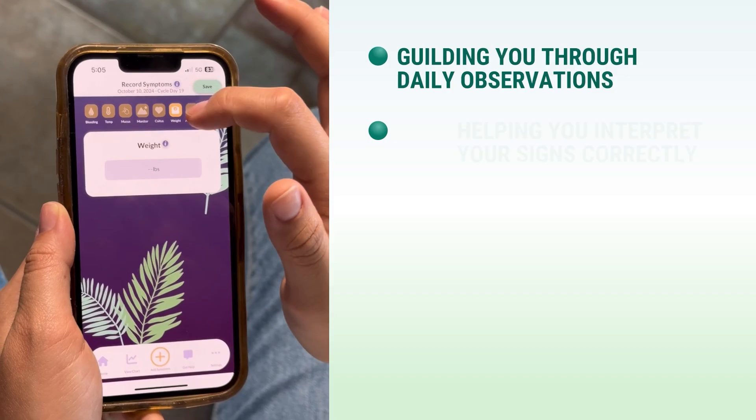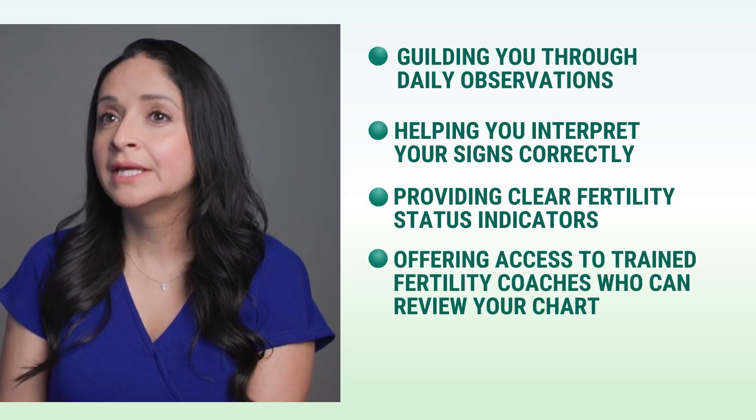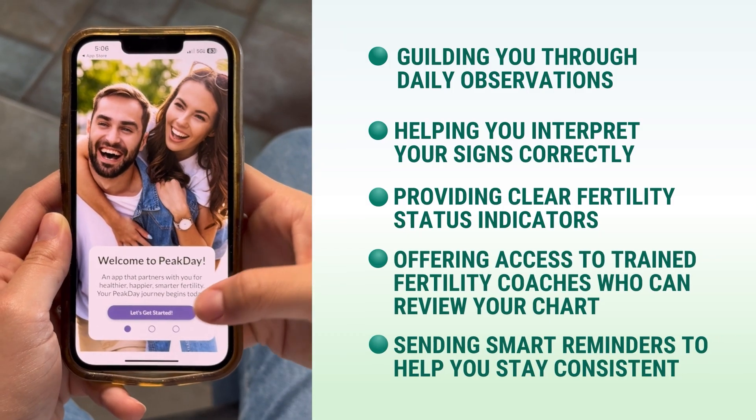The Peak Day app makes this even more reliable by guiding you through daily observations, helping you interpret your signs correctly, providing clear fertility status indicators, offering access to trained fertility coaches who can review your charts, and sending smart reminders to help you stay consistent. Many women find that using NFP helps them achieve pregnancy more quickly when they're ready, because they already understand their cycles so well. And unlike birth control, which can mask underlying health issues, NFP helps you identify potential problems early. Many women have discovered conditions like PCOS or thyroid issues through tracking their cycles, leading to earlier treatment and better outcomes.